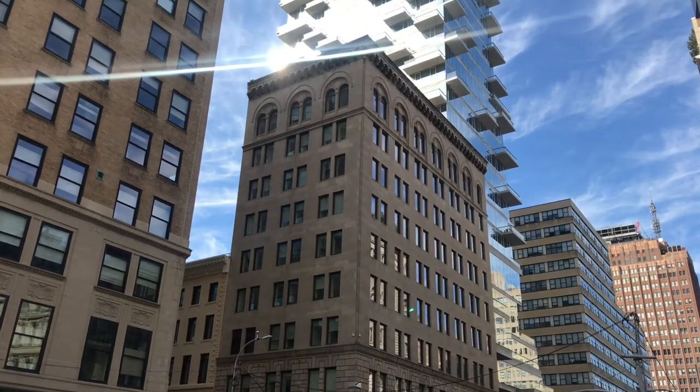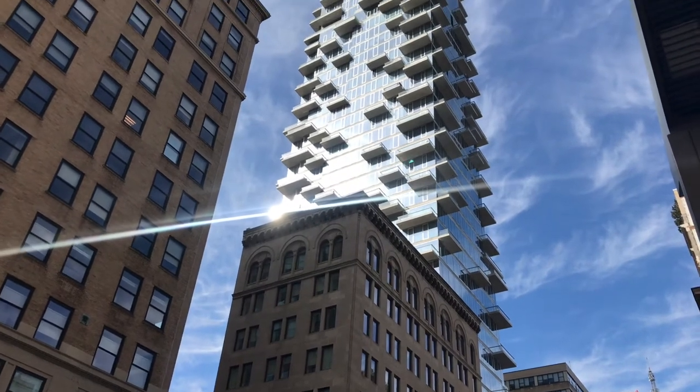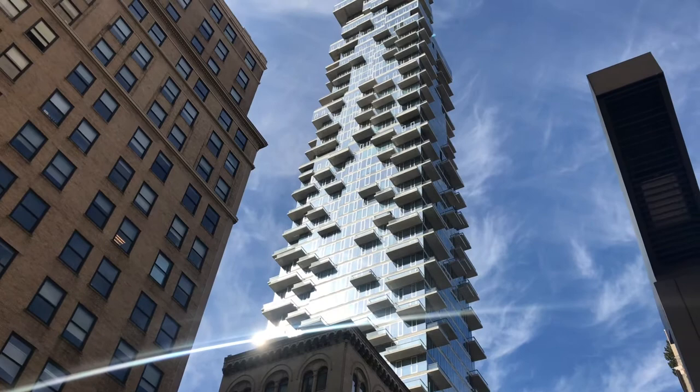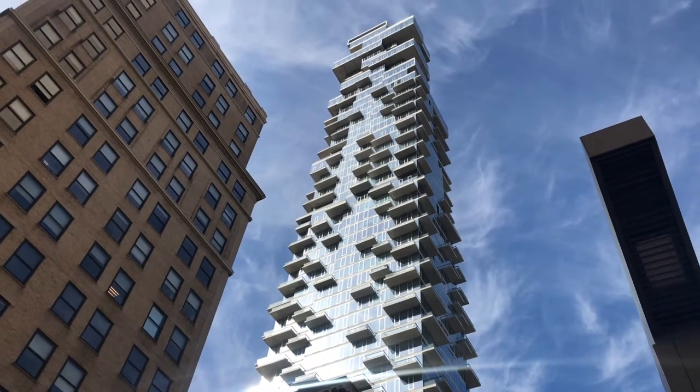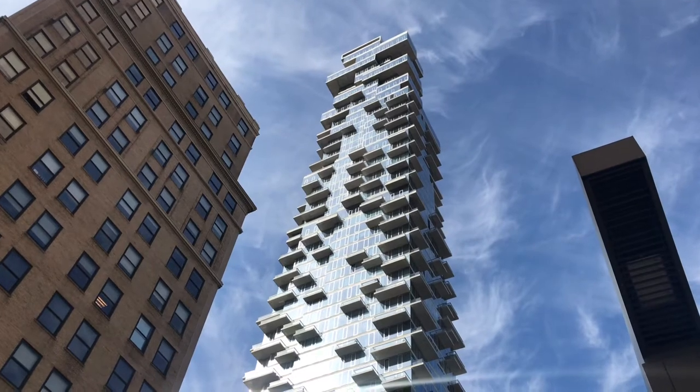Some people call it the Jenga tower because of the offsets of the floors. The developer bought the site in 2006, including air rights from adjacent sites, but the recession delayed the project for several years. It was finally completed in 2017.